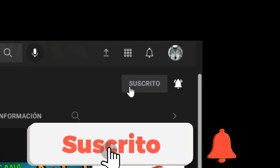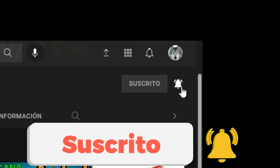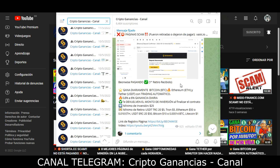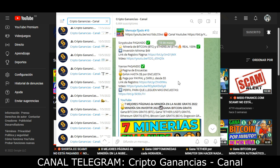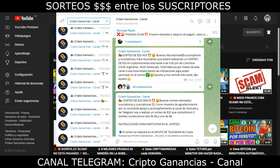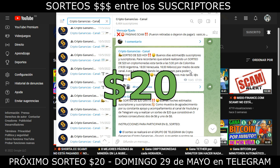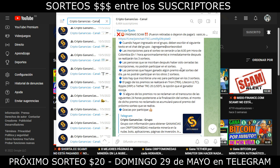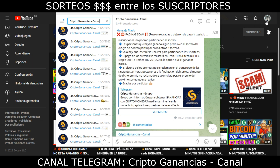Antes de continuar, los invito a que se suscriban a mi canal y activen la campana para que sean notificados de cada video que realice. También los invito a suscribirse a mi canal de Telegram para estar al tanto de las páginas que están pagando, las que han dejado de pagar, y para participar en sorteos de criptomonedas. El próximo sorteo de 20 dólares lo realizaré el domingo 29 de mayo. El link estará en la esquina superior derecha y en la descripción del video.